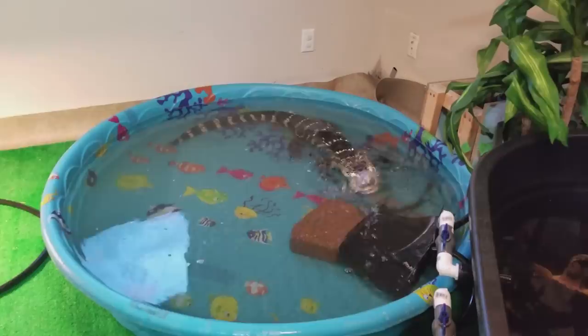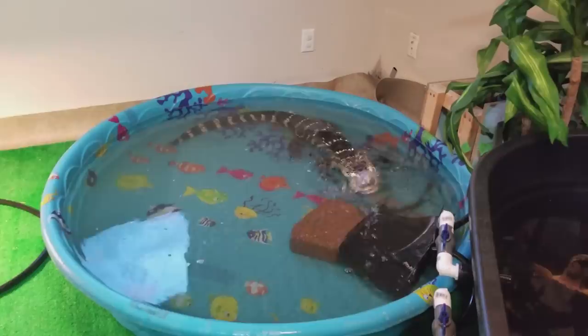Some he'll grab faster than others, but just watch his reaction when I throw the first one in. That was actually a really good catch — he didn't have to hunt for that one at all.